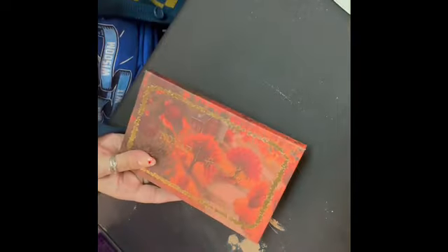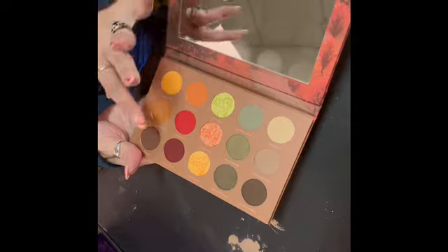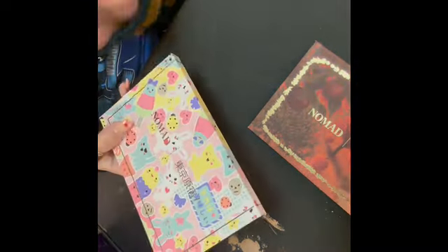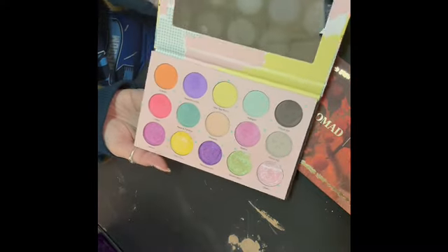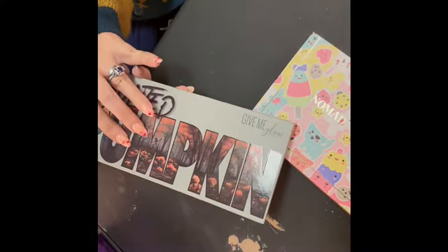We've got mostly Nomad, some Give Me Glow, a Melt palette, and then some Tarte. I try to organize by brand when I'm able to. This is the Nomad Hudson Valley — I got it recently when they had a sale and I really like the little pan embossings: pumpkins and donuts, very cute. And then my first Nomad palette is this Harajuku Tokyo Pastel palette — I still like it. You've got mattes, satins, and then their little topper shades. Give Me Glow Haunted Pumpkin — not my favorite color story, but I've been wanting to get another Give Me Glow palette.